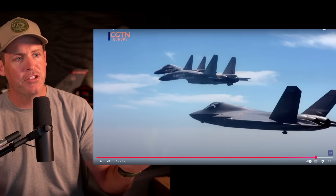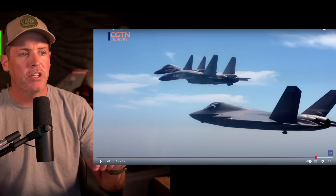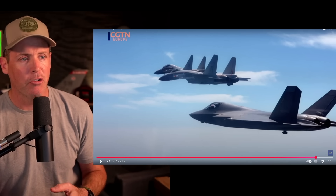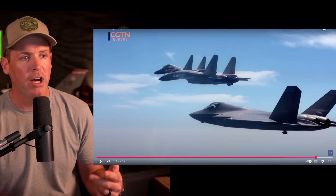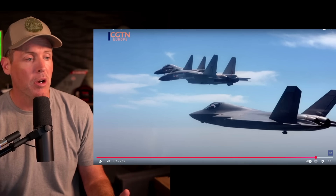It's unknown whether all this footage is from the same event, but I would imagine it's all associated with the same trials. Not all these aircraft are recovering simultaneously — they're doing tests, basically one launch and recovery at a time as they certify the Fujian for aircraft operations.